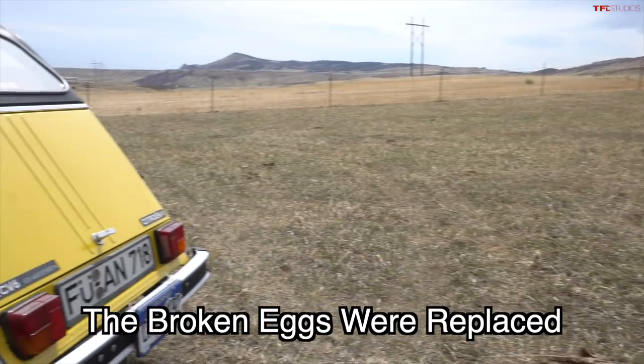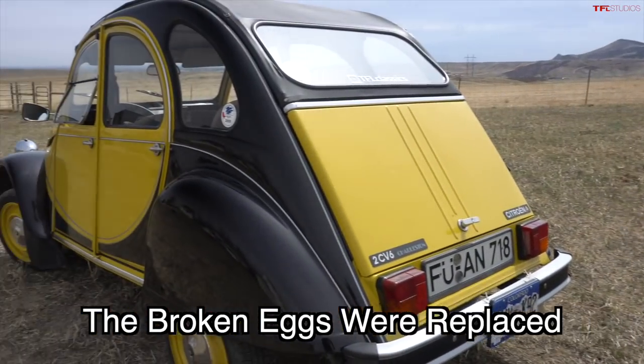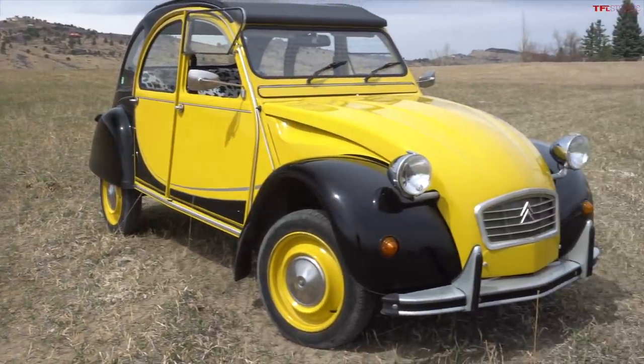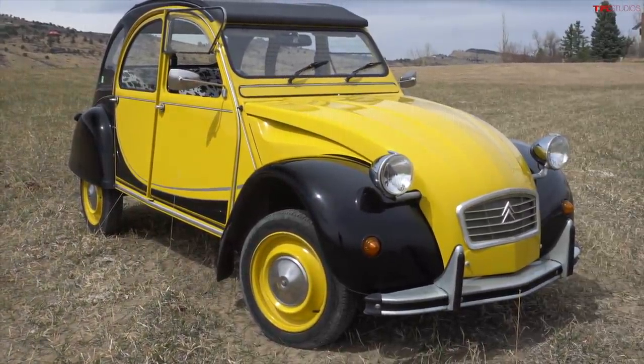Looks like three broken eggs. Let's see if the 2CV can do better. 2CV actually stands for 2 Chevaux Vapeur, which translates to two steam horses. That was the taxable bracket that the original engine fell under, which was like 375cc's. And two steam horses translates to nine horsepower. God, I love the French.